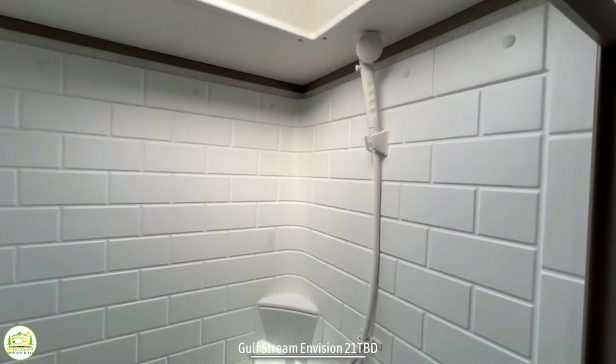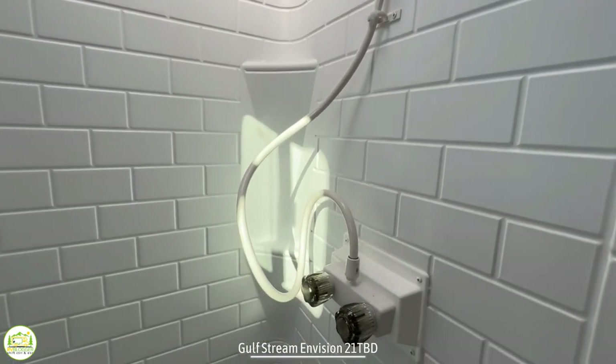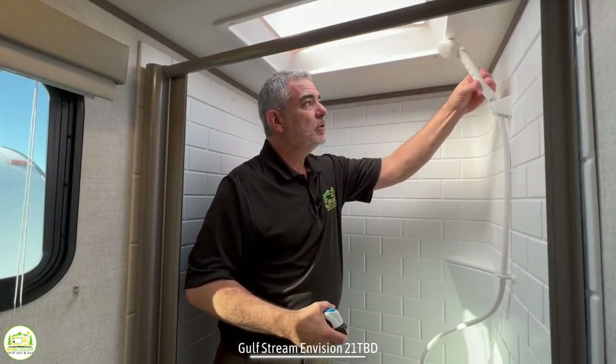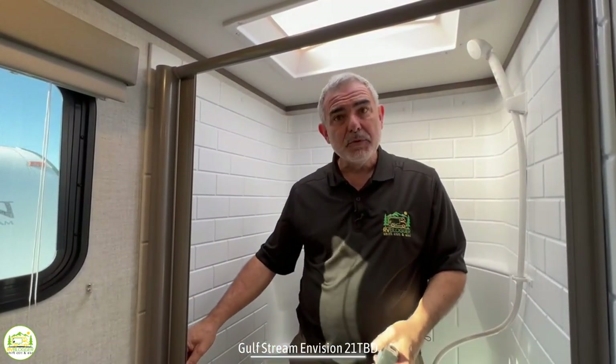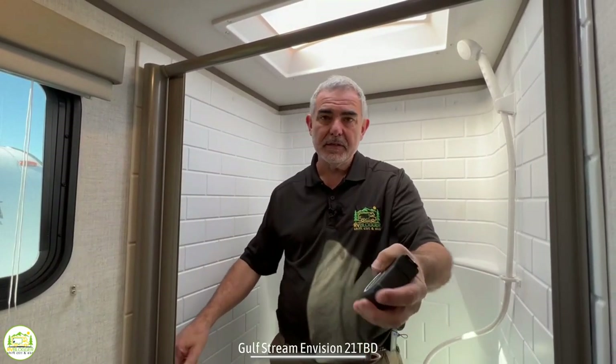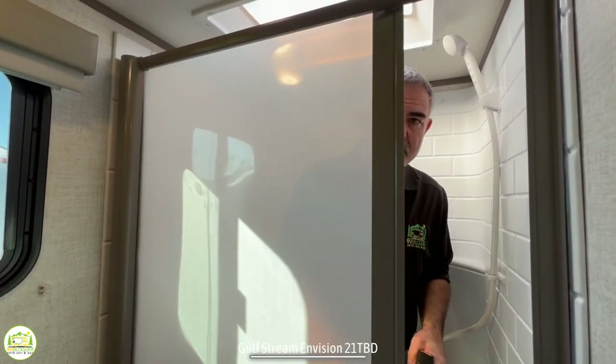But once you're in here it's pretty spacious. There are a couple of little corner shelves for shampoo and soap. The shower head pulls off so you can use it however you'd like, and this has a retractable shower door — in our opinion way better than a shower curtain because you won't have it blowing in on you. These just pull out and then automatically retract back into place.